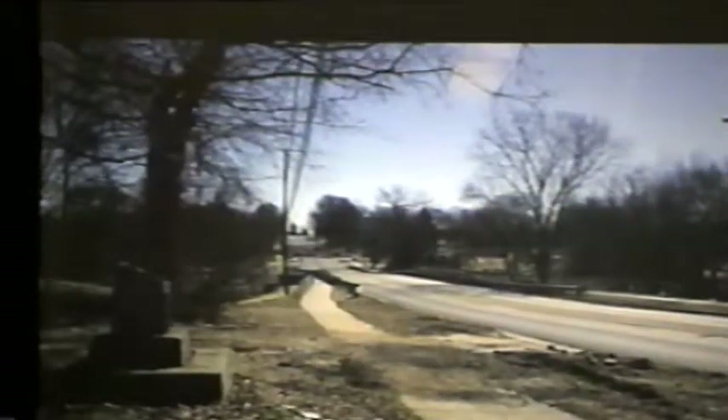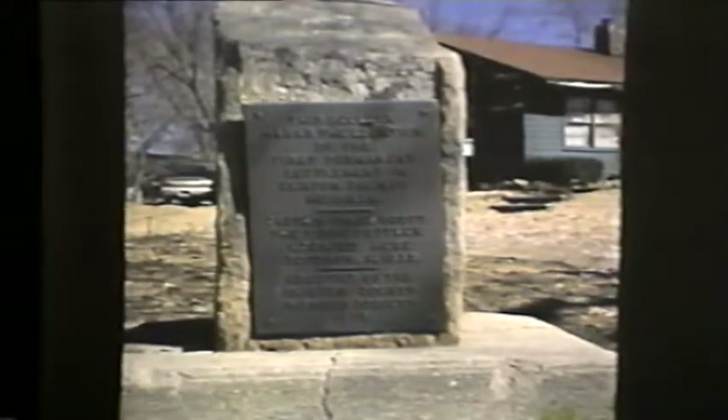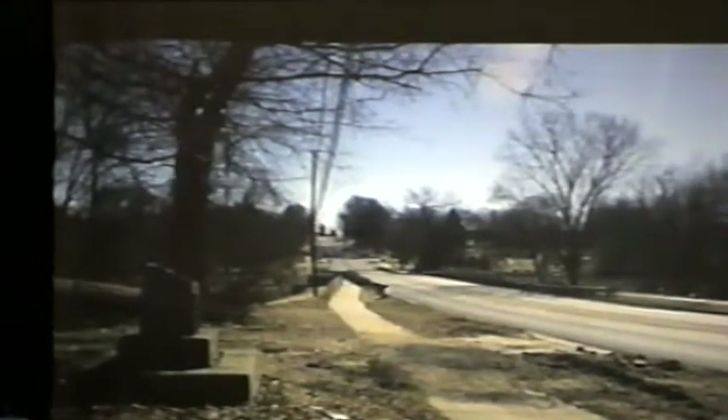Over in DeWitt, just up from the Looking Glass River, is a monument to David Scott, who was the founder of the first settlement in Clinton County in 1833 at DeWitt. What's really interesting about this is the location — just up from the river. In 1833, all streams were very important transportation routes.